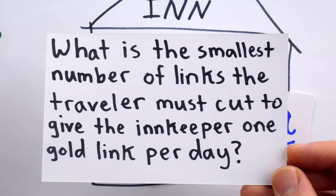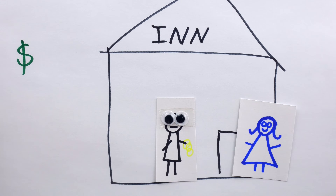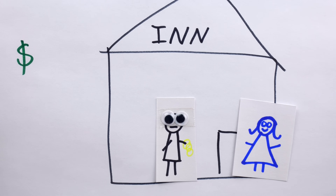The question is: what's the smallest number of links the traveler must cut to give the innkeeper one gold link per day? He wants to minimize the damage to his chain. His chain has seven links, and he wants to stay for seven nights. You may want to pause the video now and try to solve the problem.